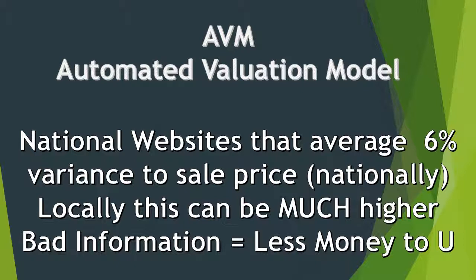One way is the AVM — Automated Valuation Models. There are a lot of websites out there that will do this. Basically, it's a process by which a system will automatically give you an idea of value. The downside is it's automated, and they're not the most accurate. Sites like Zillow and Trulia will tell you they have a variance of 6%, and that's nationally. Locally, that variance can grow a lot larger.